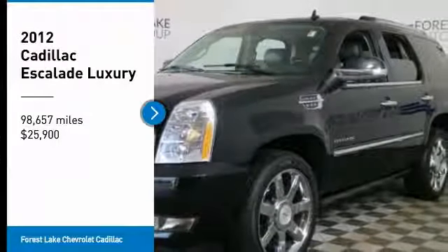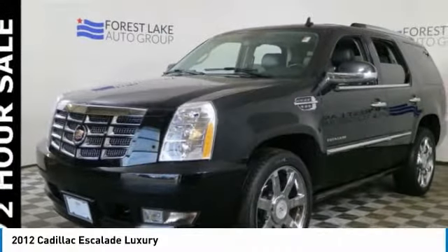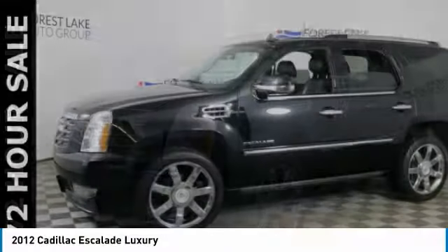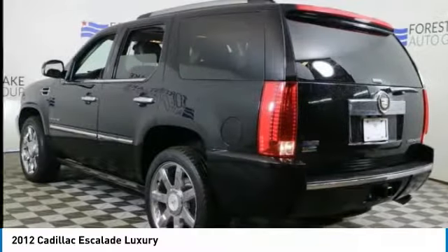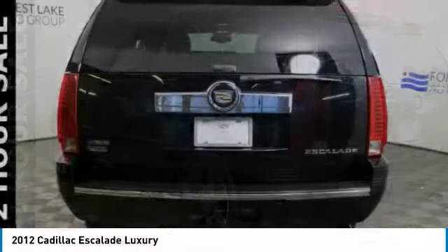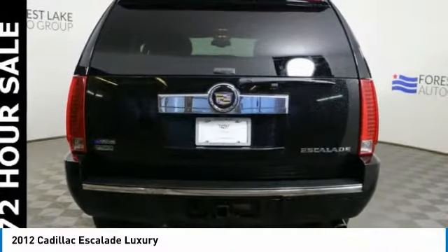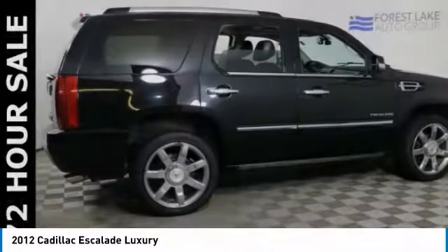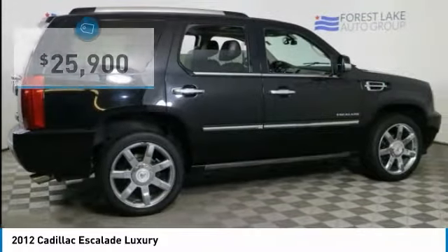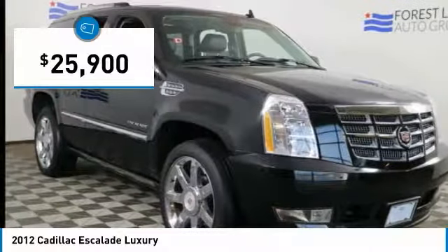Looking for the right vehicle? Check out the 2012 Escalade. A full-size luxury SUV, the Cadillac Escalade stands for A-list style. Thrilling yet effortless performance combined with advanced luxury and technology that's on the leading edge of the industry makes the Escalade an easy choice, and is priced below $30,000.